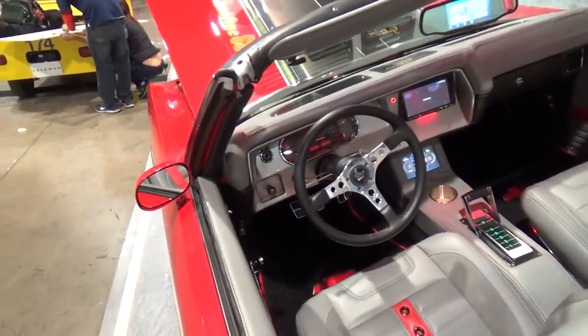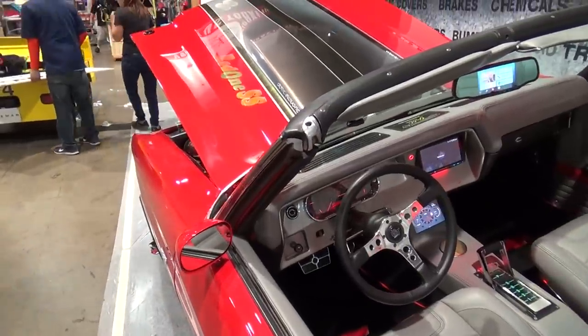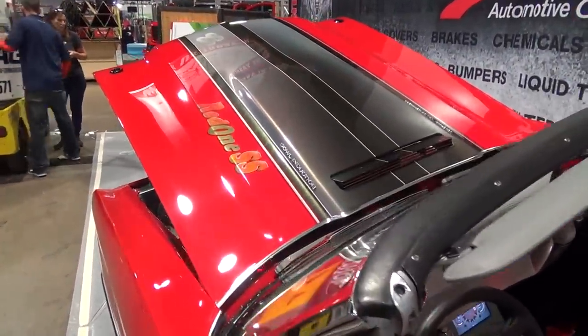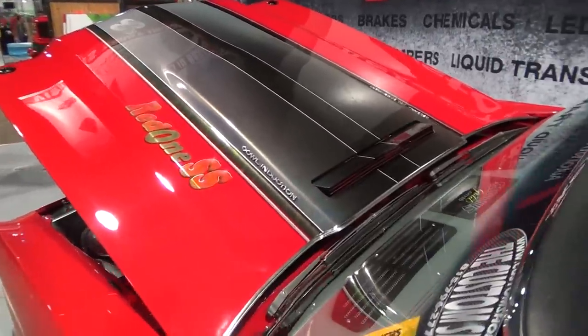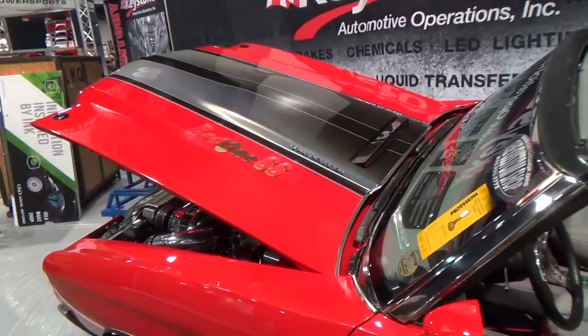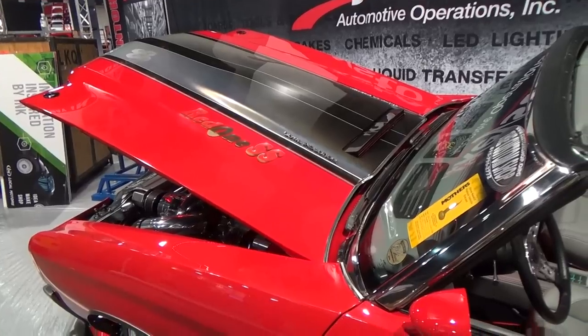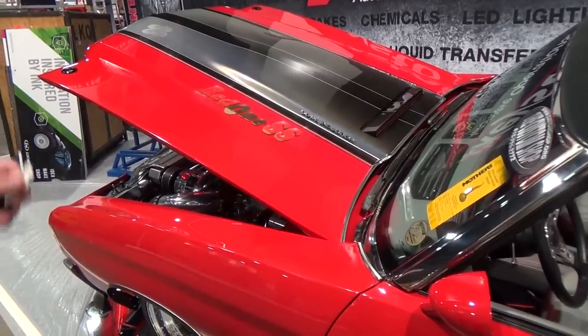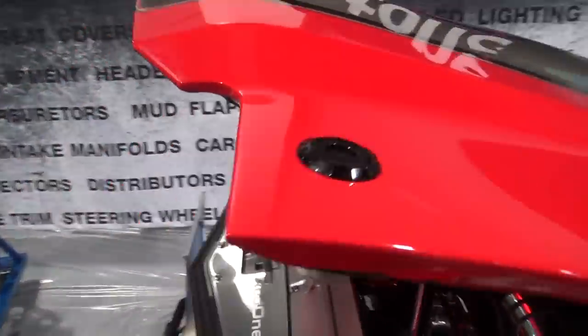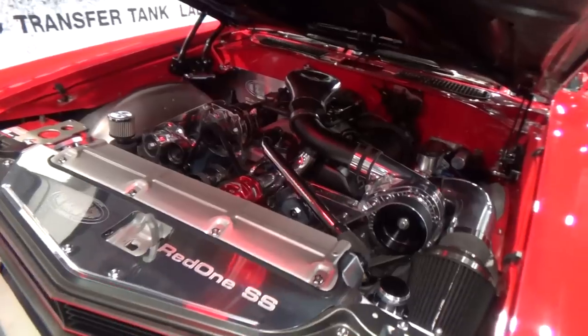They do a lot of the work themselves but incorporate other companies' products. The whole car was built start to finish in four months — there are shops that can't get a car in paint in four months, let alone build a whole car. The customer wanted the original cowl hood, so that's what they built, and it's still functional.